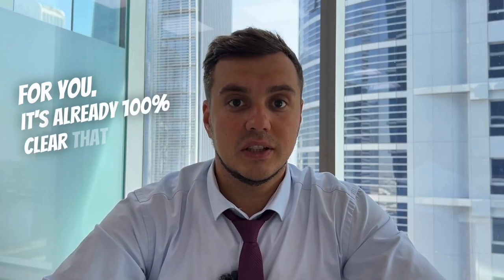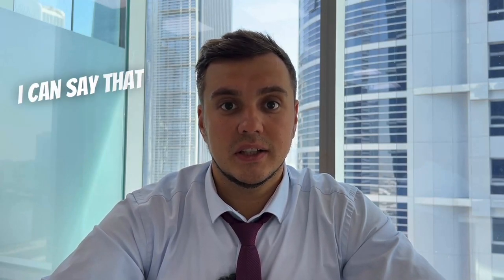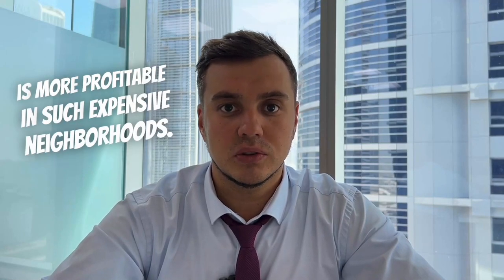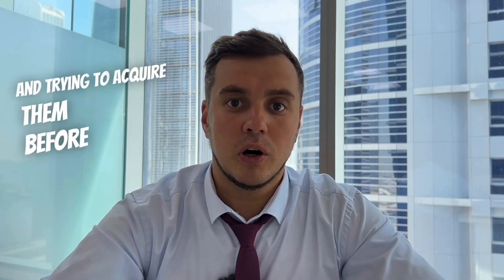It's already clear that I named the most expensive neighborhoods in Dubai. Therefore, before buying property in these areas, you need to carefully weigh all the options. In most cases, when it comes to neighborhoods like Palm Jumeirah, Dubai Marina and Downtown, it's much more advantageous to purchase ready-made properties — resale is more profitable in such expensive neighborhoods. However, if you expect your asset to not only generate rental income but also appreciate in the future, then it's worth paying attention to new developments and trying to acquire them before official sales begin.